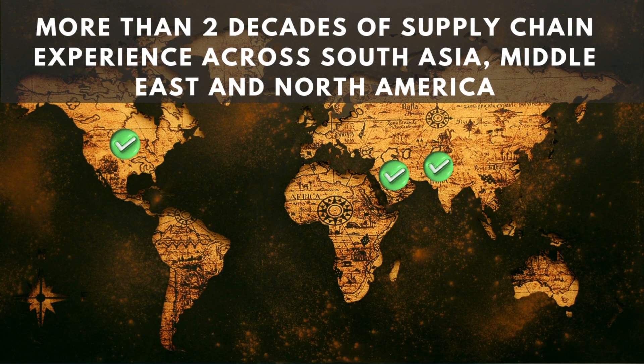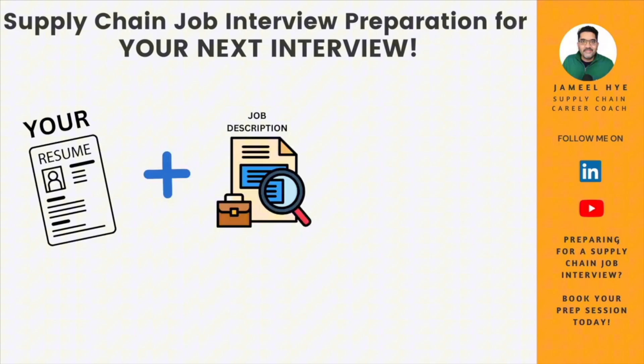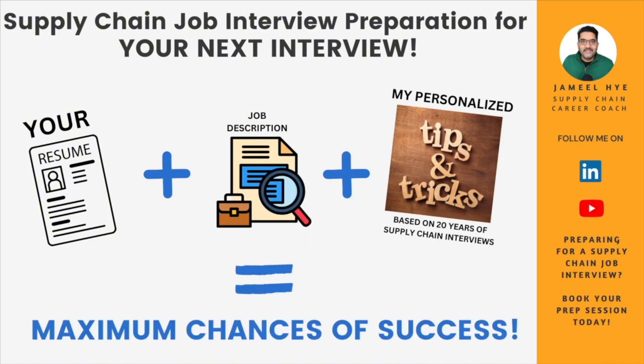My name is Jamil Hai and I've been working in supply chain management positions across South Asia, Middle East and North America for the last 20 years. My mission is to help supply chain professionals like you build real-life skills for your job and career that they don't teach you in college. If you are preparing for a supply chain job interview, you should book a session with me — I'll take your resume and the job description and give you laser-guided tips to maximize your chances of success.